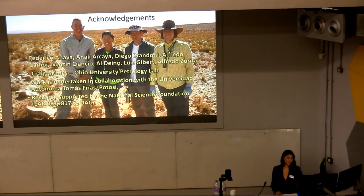I'd like to thank our field assistants and collaborators, our collaborating university, Craig Grimes from Ohio University who was very patient with me and taught me geochemistry, as well as my master's advisor and co-advisor, who for some reason still put up with me.